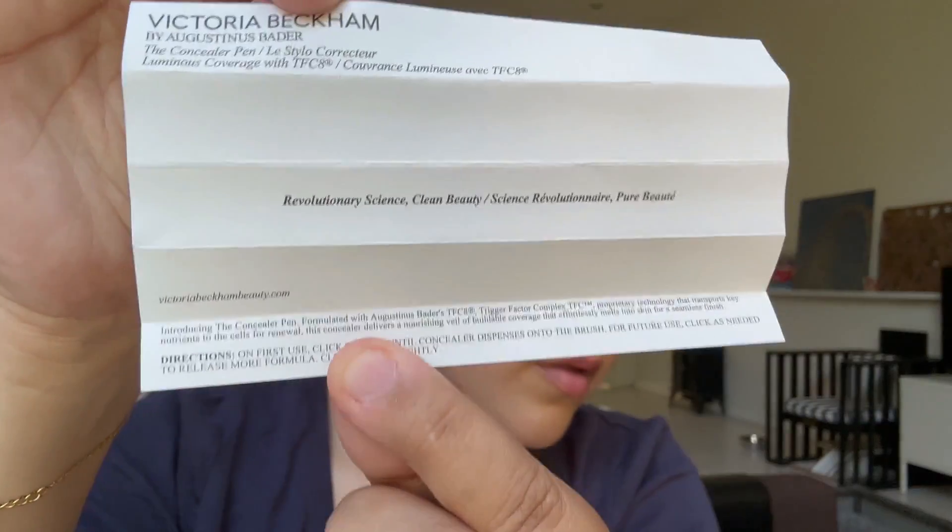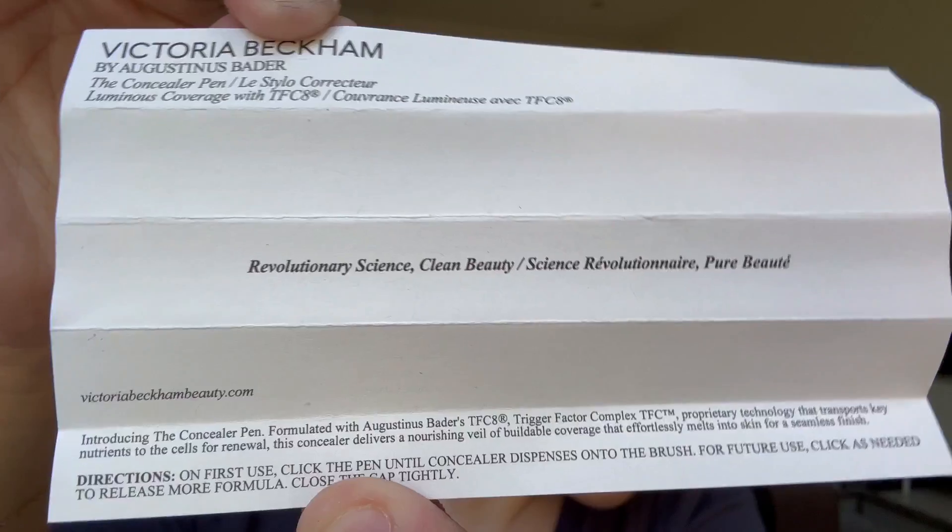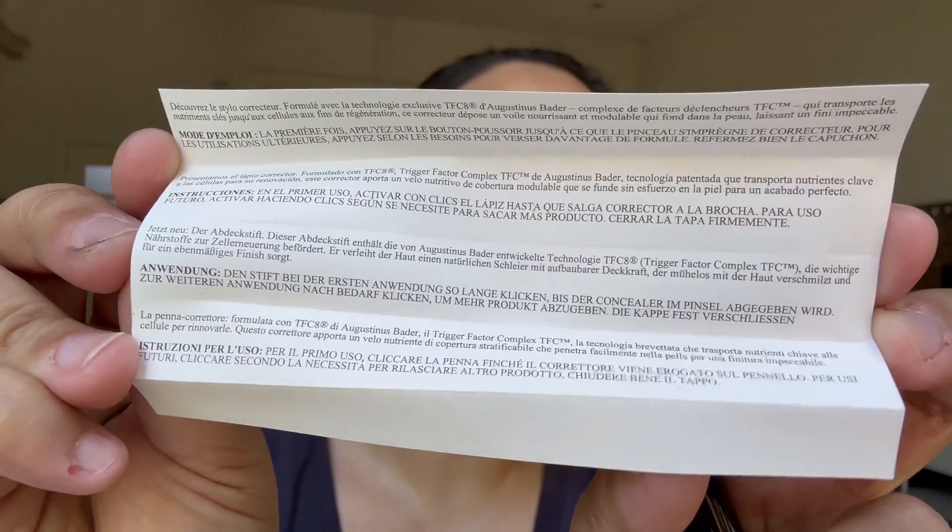Let's talk about what makes this one special. This is the Victoria Beckham Beauty concealer pen with TFC8. The moment I saw that TFC8 formulation, I knew it was going to be an Augustin Bader collaboration, which hikes up the price a lot. Augustin Bader is a high-end skincare brand with astronomical pricing and a cult following. A lot of people stand by the products, but most people find it a little too expensive, so there's definitely a very specific market.